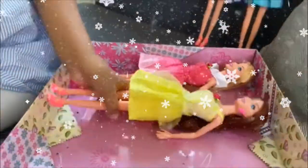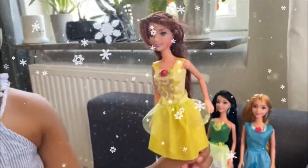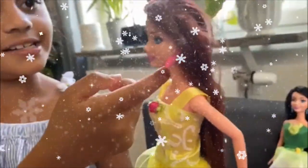The third one is Belle. Look at her yellow dress. She has a red bow too, and pink earrings. Her brown hair is pretty too.